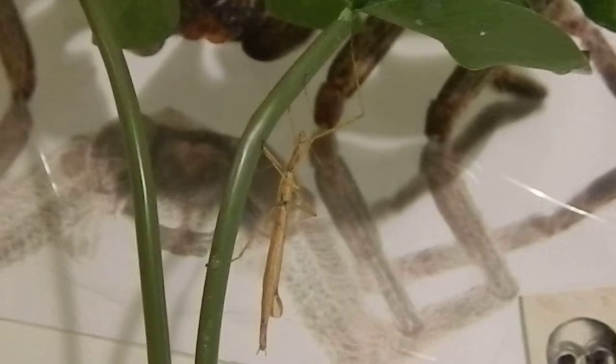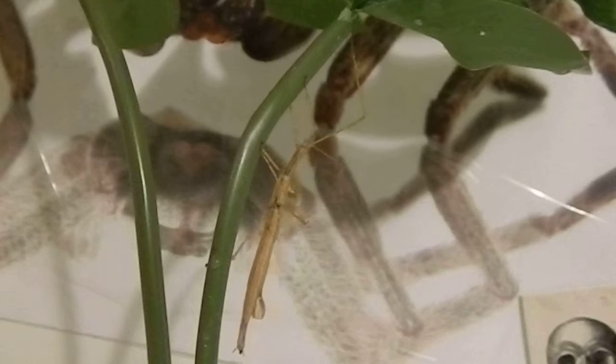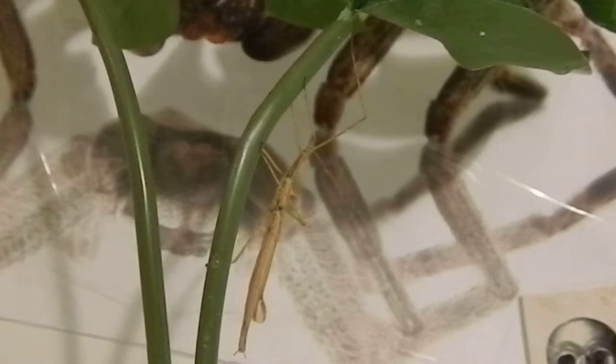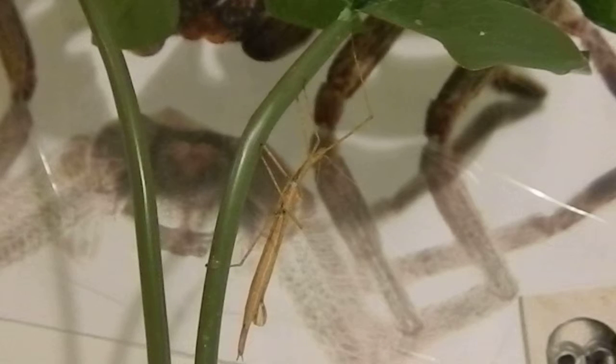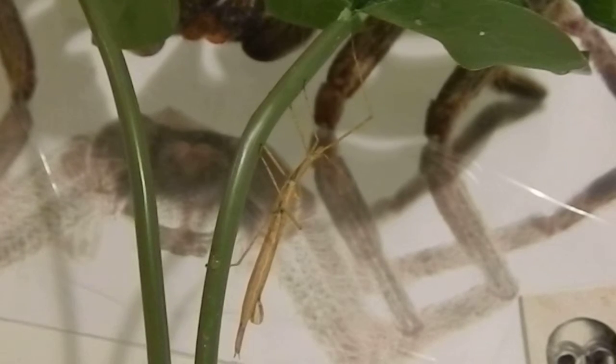These guys are found up in rainforests in northern Queensland. They take a wide range of plants — you've got the eucalyptus, gum, and I've had them feeding on paper bark. This species was actually named after Cyclone Larry, which devastated the town of Innisfail in March of 2006.